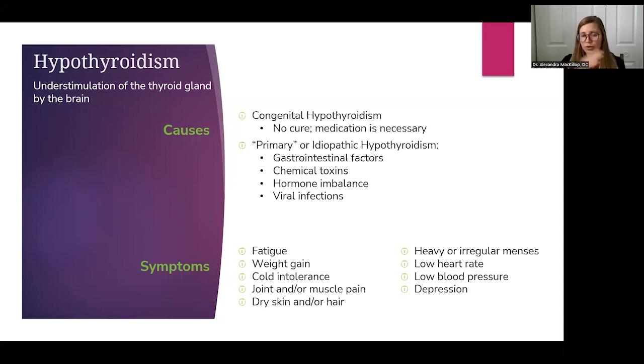While hyperthyroid symptoms manifest as overactivity, hypothyroidism is the opposite — everything is slowing down. Symptoms include fatigue, weight gain, cold intolerance, joint and muscle pain, dry skin, dry hair, heavy or irregular periods, fertility problems, low heart rate, low blood pressure, dizziness, and mental and emotional health concerns like depression. Any system of the body can be touched by hypo or hyperthyroidism.